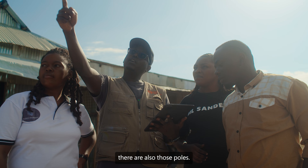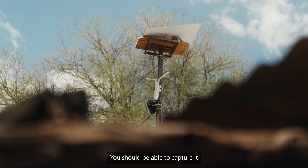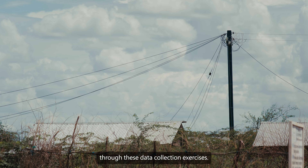Apart from the solar panels, there are also those poles. We should be able to capture it through these data collection exercises.